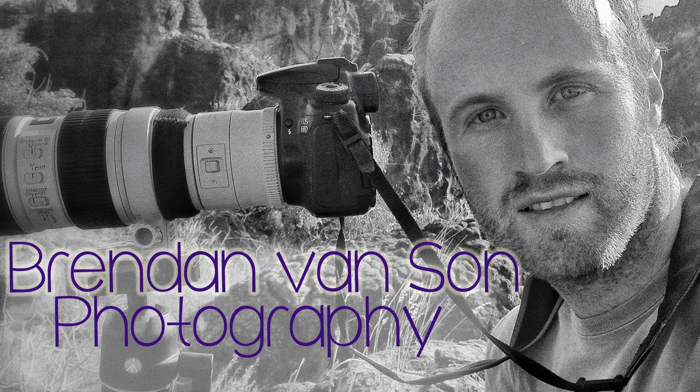I'm travel photographer Brendan Vanson of brendansadventures.com and this is an episode of Behind the Lens featuring Antelope Canyon. We'll be discussing the difference between editorial and commercial photography.